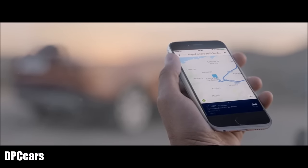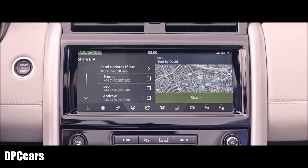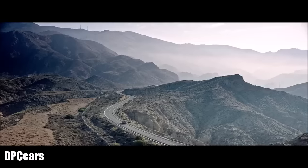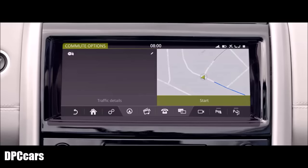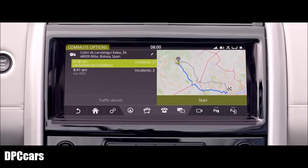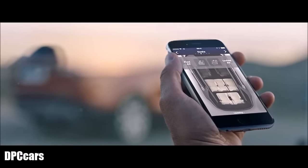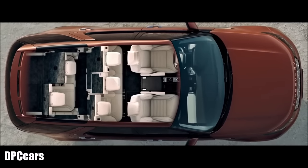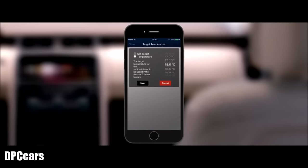From planning and sending door-to-door routes from your smartphone, to sharing updates on your estimated time of arrival — this smart system even learns your regular commutes and automatically suggests the best route. You can also use the InControl Remote app to access vehicle systems such as intelligent seat folding and remote heating and cooling controls.